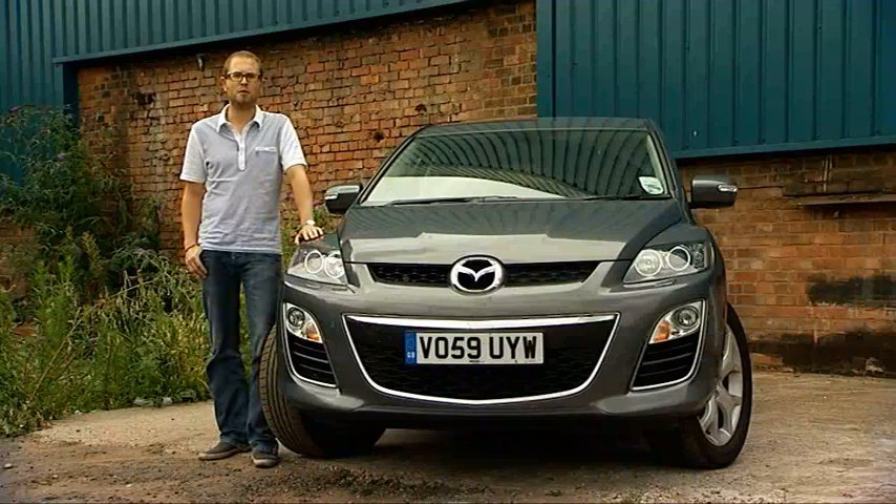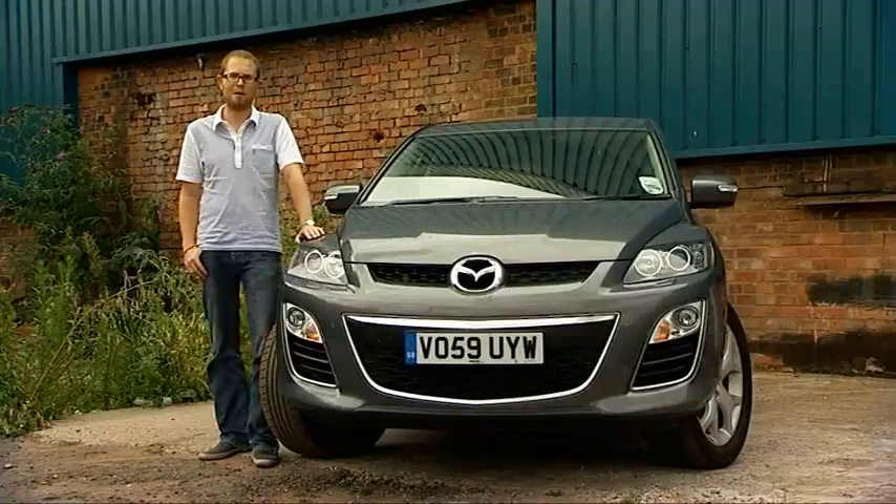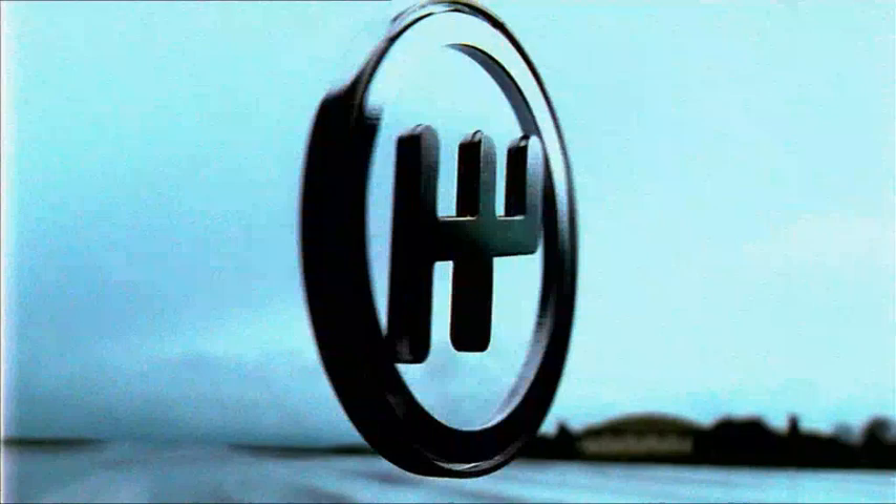Today is a very sad day in the Fifth Gear office because after five months of happy motoring, our Mazda CX-7 long-termer has got to go back home. Before it heads off though, let's have a quick recap of everything we've learnt about it.